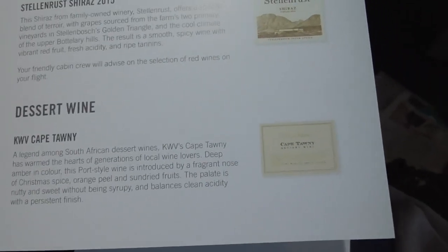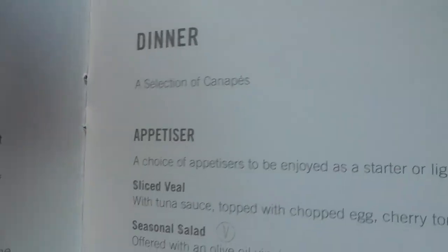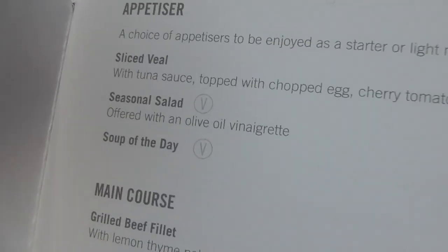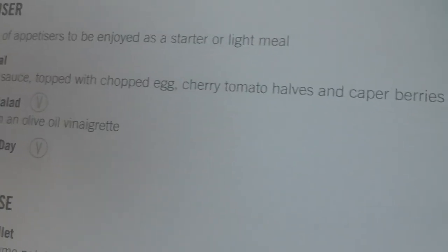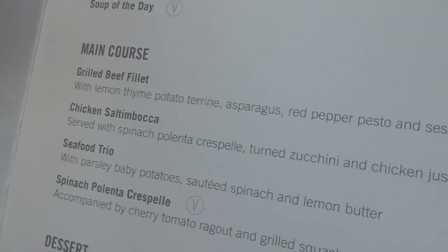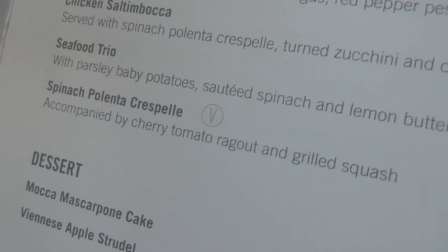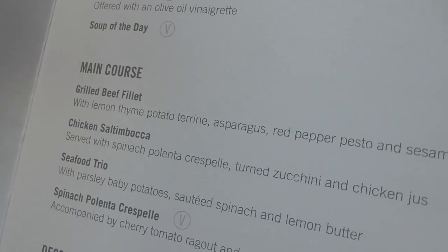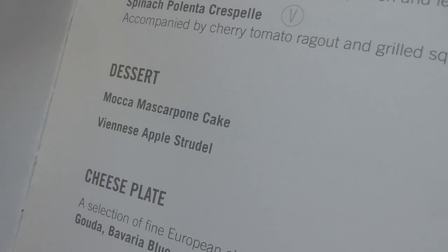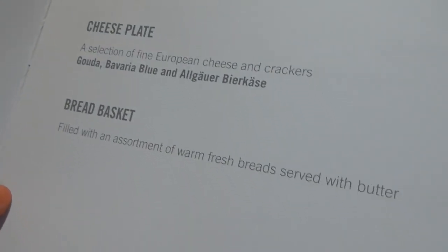There's some turbulence so I won't be able to stabilize the camera. For dinner there's a selection of canapes, sliced veal topped with chopped egg, cherry tomato halves and caper berries, seasonal salad, soup of the day, and main course choices of grilled beef filet, chicken, seafood, or spinach polenta. I'm going to try for the grilled beef filet. The dessert is a mocha mascarpone cake or Viennese apple strudel, cheese plate, and bread basket.